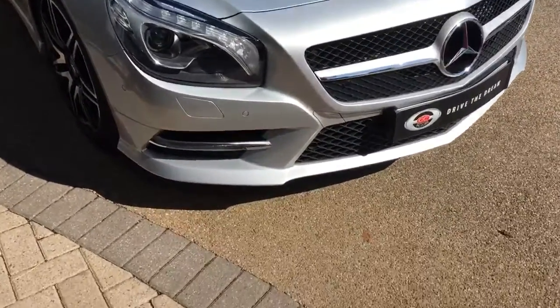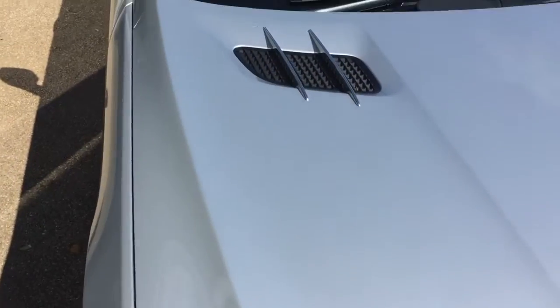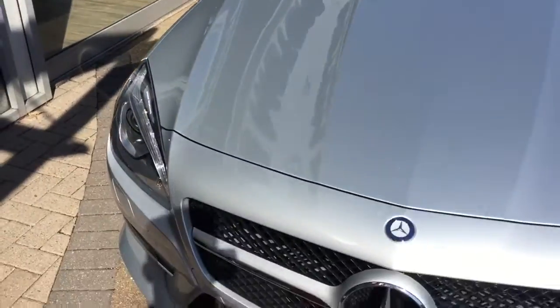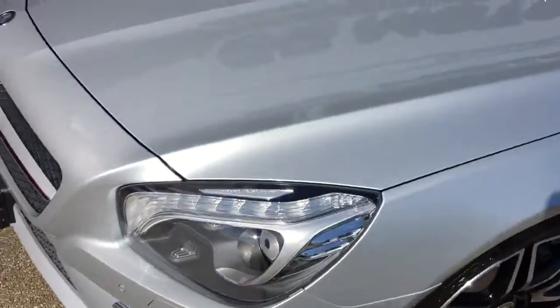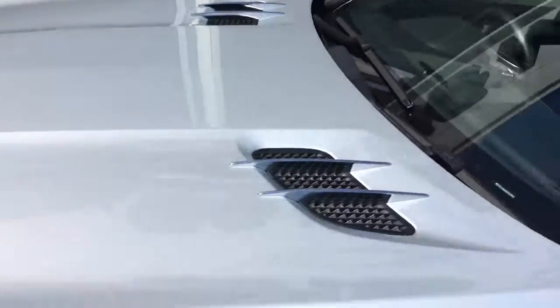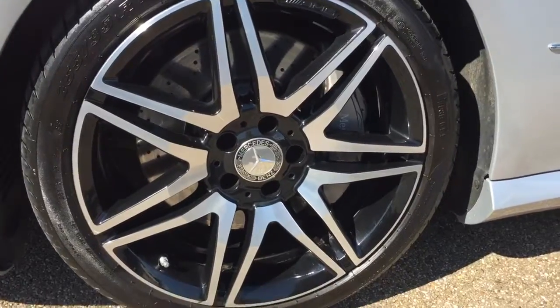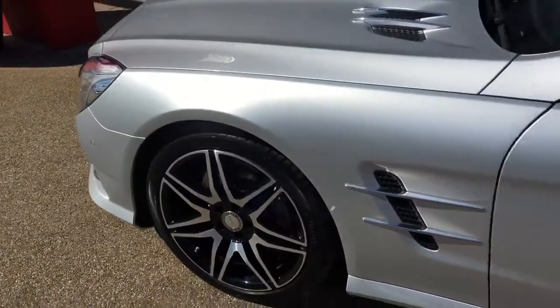So it's in this lovely silver paintwork — this is the SL. The alloy wheels on the car are 19 inch alloy wheels with grey calipers. We guarantee our cars with no markings to any of the alloy wheels.